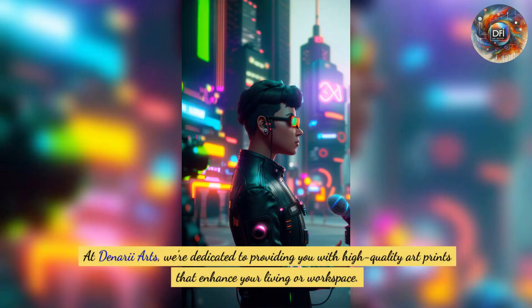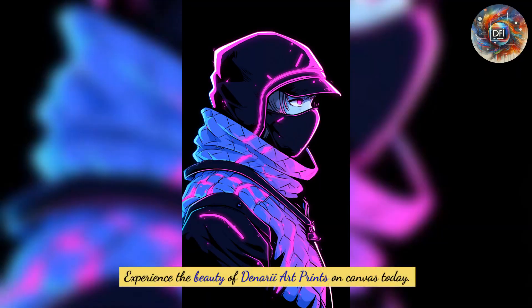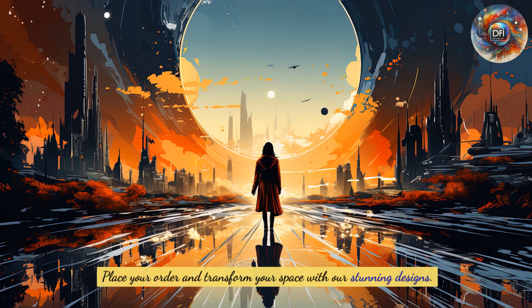At Denari Arts, we're dedicated to providing high-quality art prints that enhance your living or workspace. With international shipping and secure payment options, it's never been easier to bring a touch of artistry into your life. Experience the beauty of Denari art prints on canvas today — place your order and transform your space with our stunning designs.